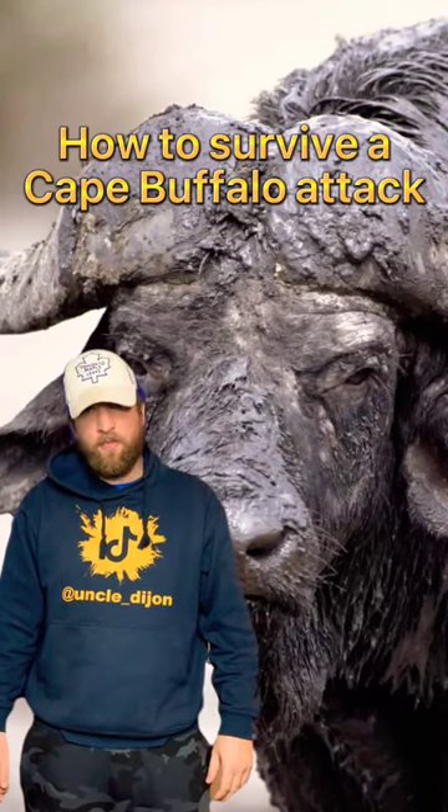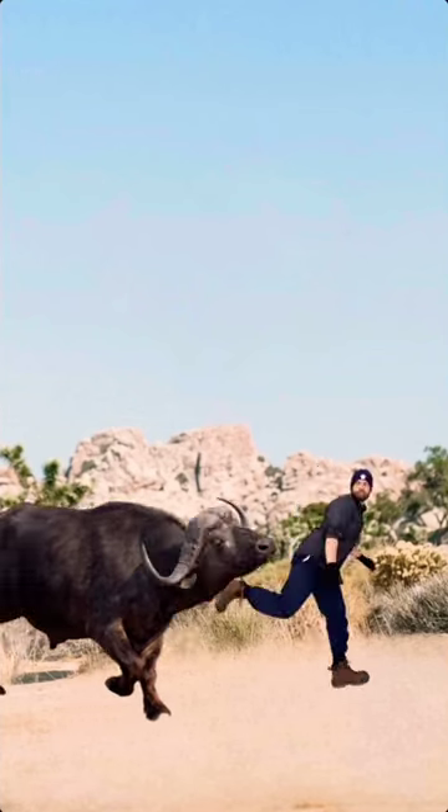Here's what to do if you're ever attacked by a caped buffalo. Stop the buffalo by hitting it with a mule kick, sneak underneath it, then cartwheel slam it into the ground.